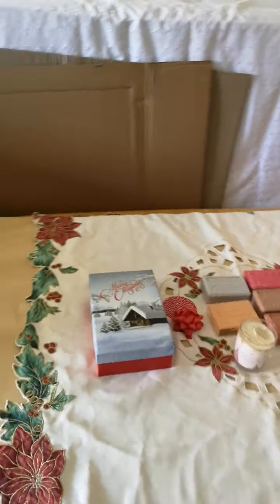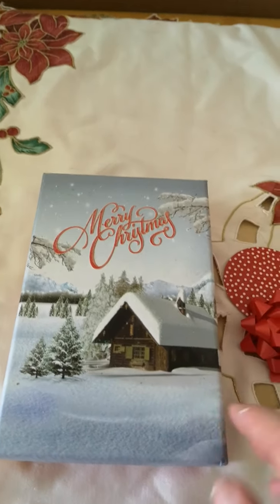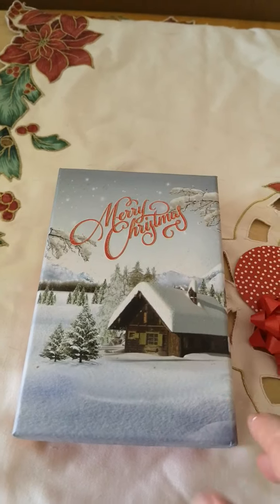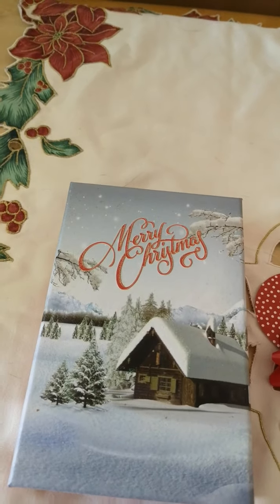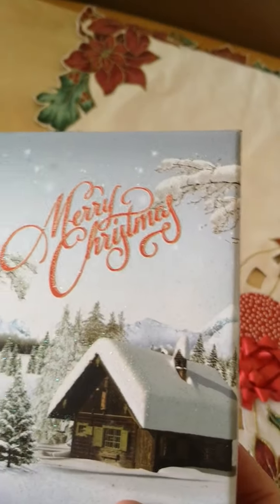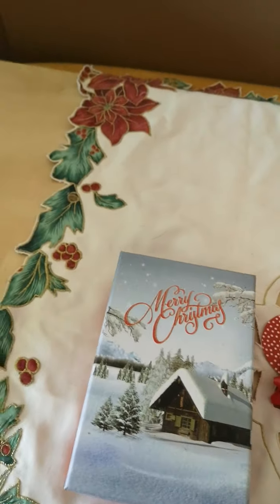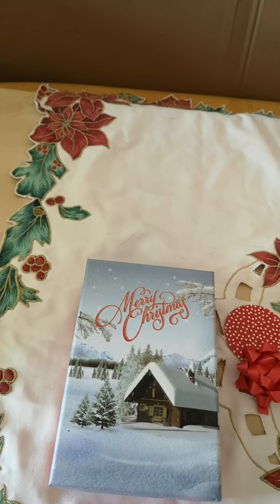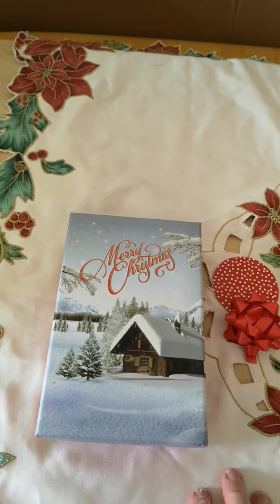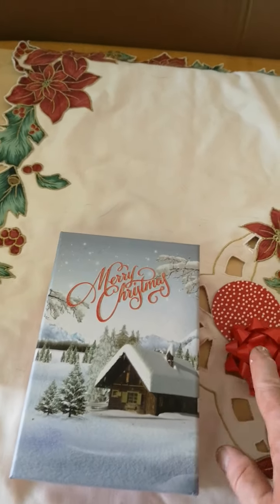For the time being, here is the Christmas stuff. First of all, we have the Christmas gift box — nice design. It's a fairly good size, as you can see. You can get about six to eight soaps in there quite easily. That's with the gifts.